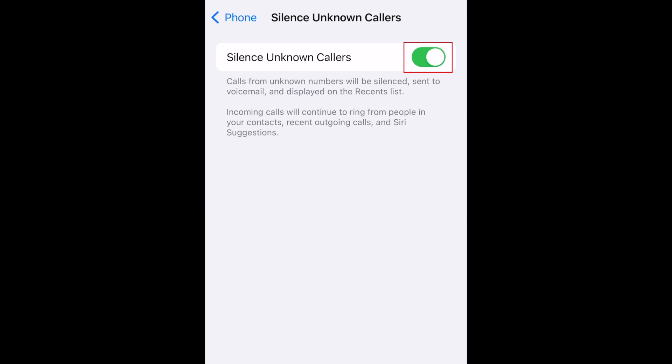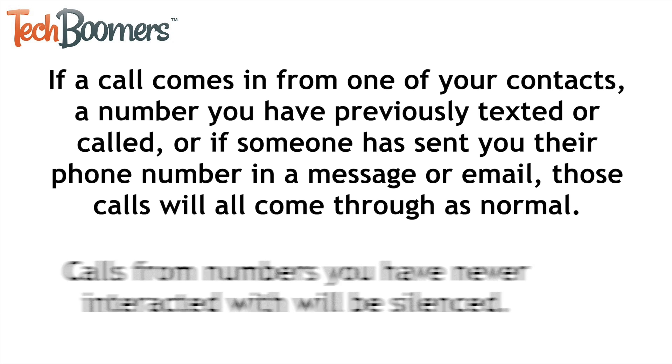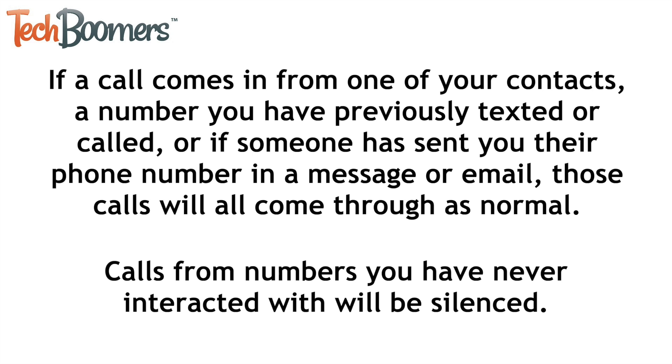When the switch turns green, calls from unknown callers will be silenced. These calls will automatically be sent to voicemail and will still appear in your recent calls list. If a call comes in from one of your contacts, a number you have previously texted or called, or if someone has sent you their phone number in a message or email, those calls will all come through as normal. Calls from numbers you have never interacted with will be silenced.